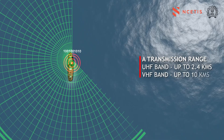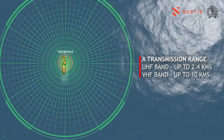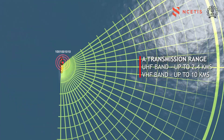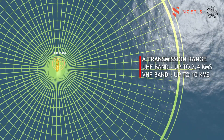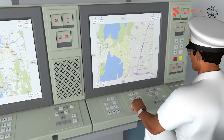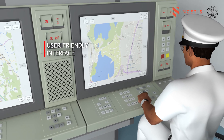The IFF system can operate on both the VHF and UHF radio frequency bands, with a transmission range of up to 2.4 km with the UHF band and up to 10 km with the VHF band. It has a user-friendly interface to display the location of boats on offline maps.